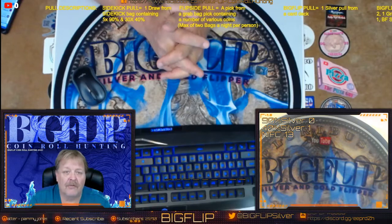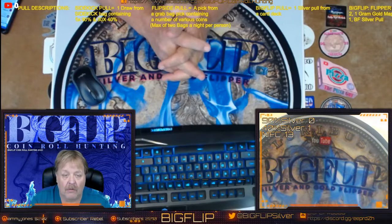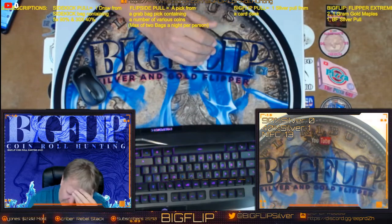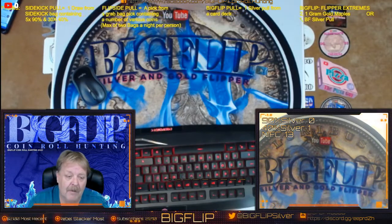Just a real quick one — make sure you get in early because I'll be counting down the rolls early, and we did sell out like 20 minutes into the stream last time. So I'm just giving you a heads up on that.